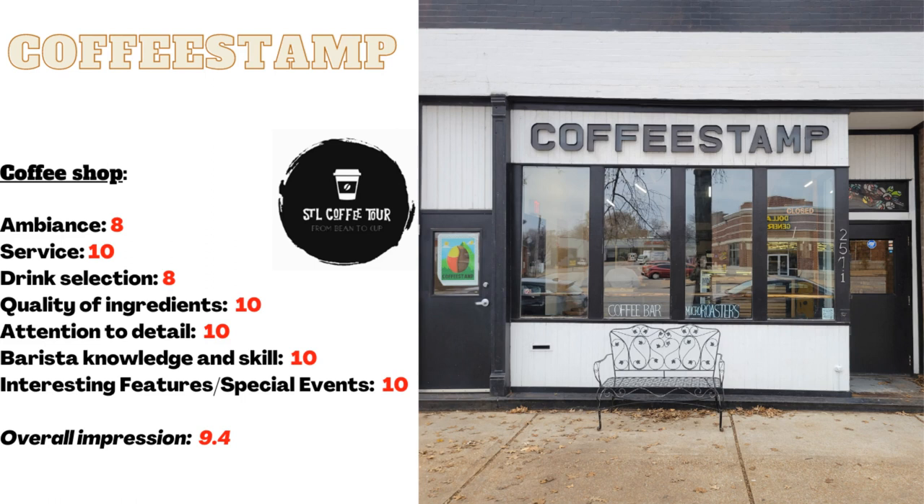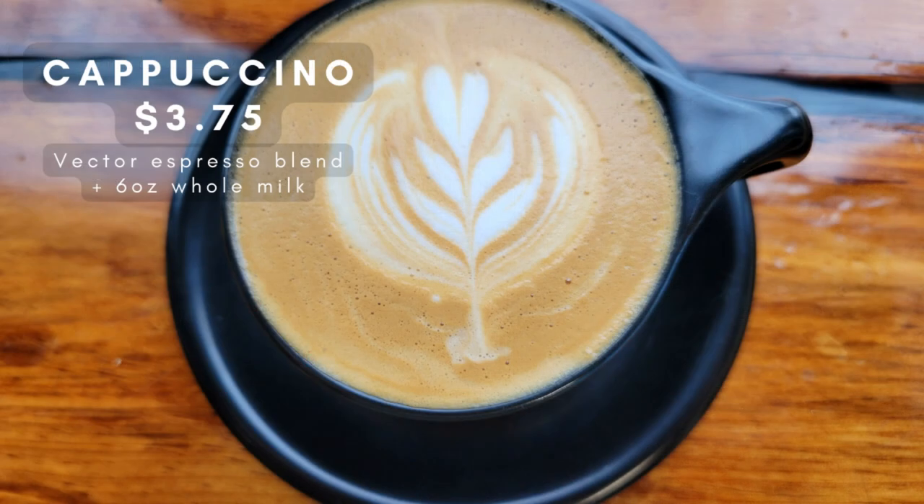The empanada was simply divine. The pastry was buttery, soft, and full of flavor, while the filling was a delightful mix of fluffy eggs, melty cheese, and crispy bacon. Overall, I can confidently say that this shop is a rare find and I can't wait to become a regular patron.